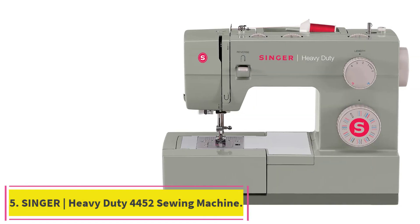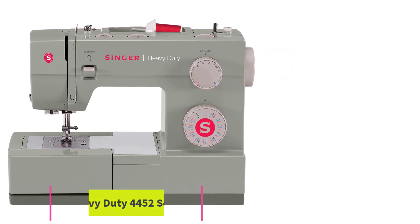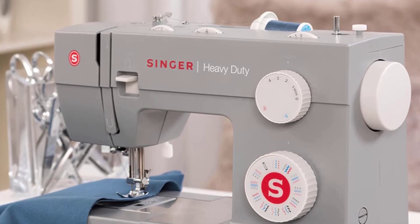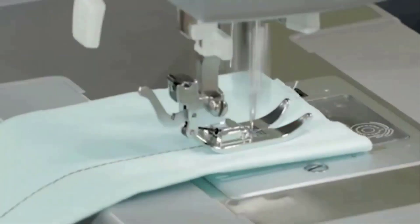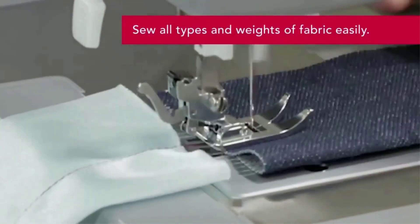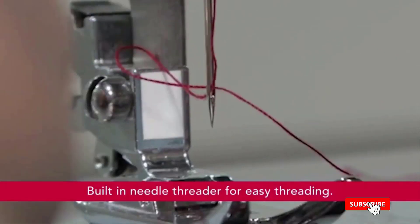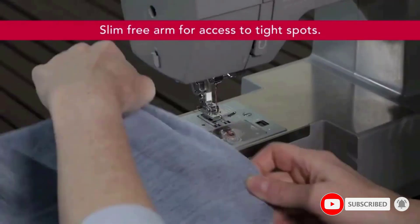Number five: the Singer Heavy Duty 4452 sewing machine. The Singer 4452 boasts an array of features that make creating elegant garments and gifts fun and exciting. With 32 built-in stitches — including six basic, seven stretch, 18 decorative stitches, and one fully automatic one-step buttonhole — there's a large variety for all types of sewing, perfect for crafts, home decor, and clothing construction. It offers 6.25 inches of sewing space needle-to-tower and 4.25 inches of height.